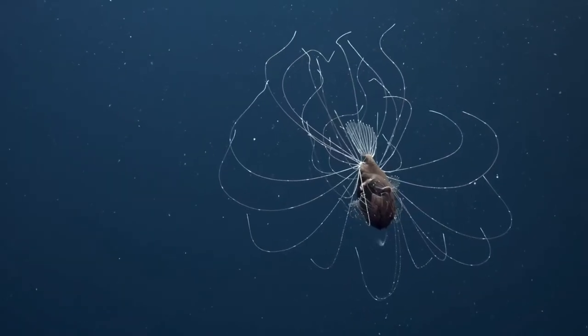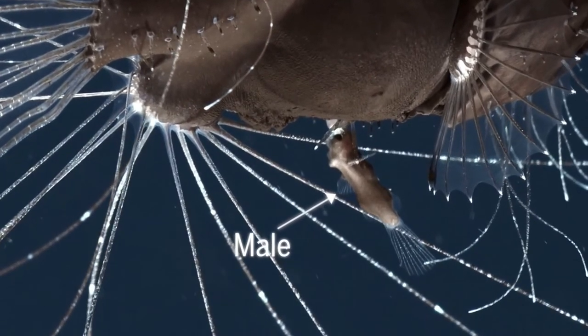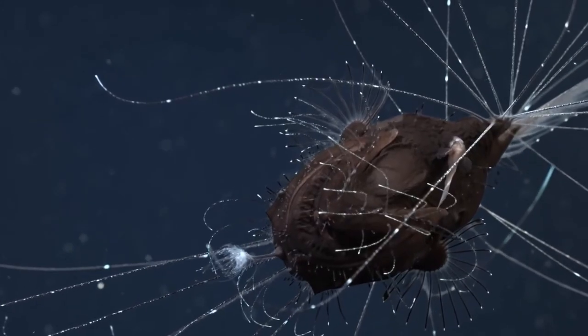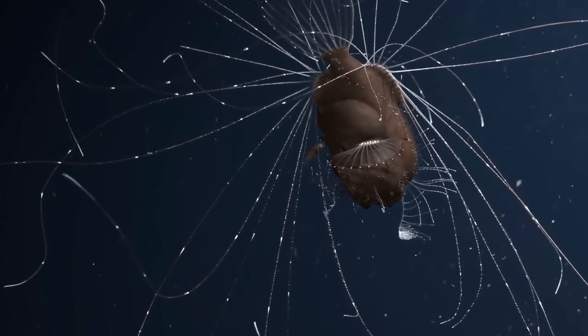Female anglerfish are bigger than male anglerfish. The male anglerfish are tiny and attach themselves to the female's underside and feed off the female's blood. Eventually the male's eyes and body disappear, and the parts of him that remain are used by the female to reproduce her babies. Isn't that so interesting? I don't know any other animal that does that.